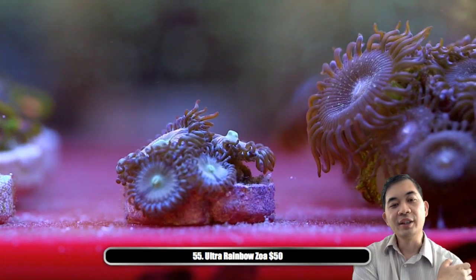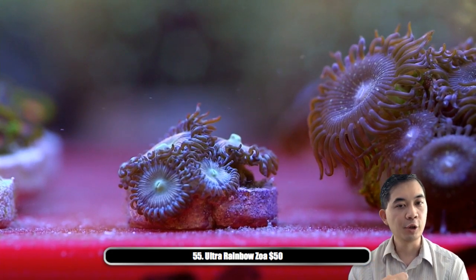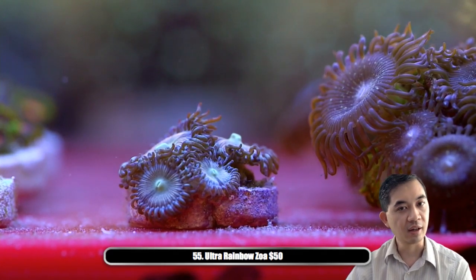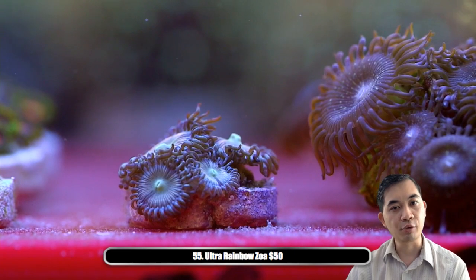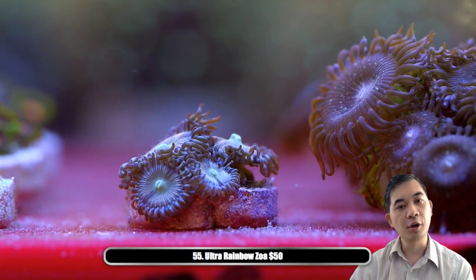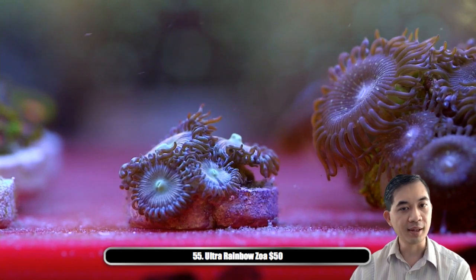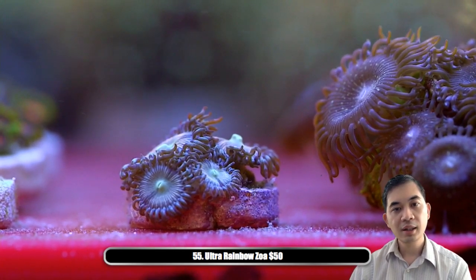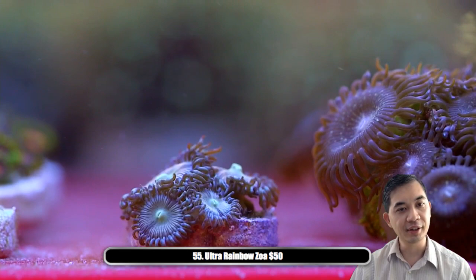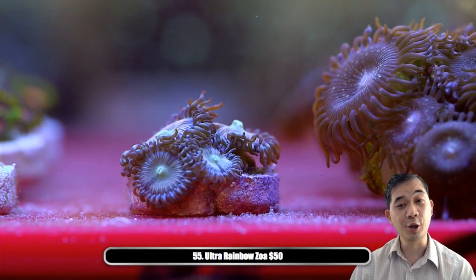Number fifty-five — one of my favorite zoas: our ultimate rainbows. Their face is like a combination of yellows, greens, and blues, and you can see on that top polyp there how it also has pinkish reds going on as well. Depending on which angle the colony is in, you get different colors as it grows — it's a very very very cool piece. Some people call this a pallie, but I really do believe all these guys are just zoas.